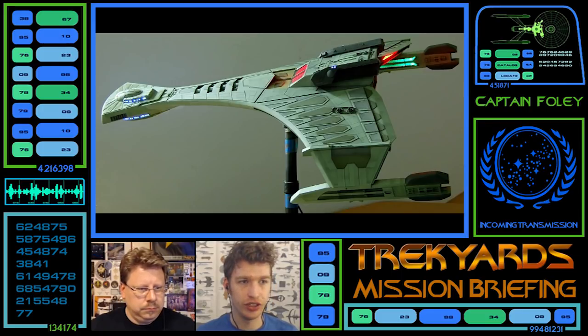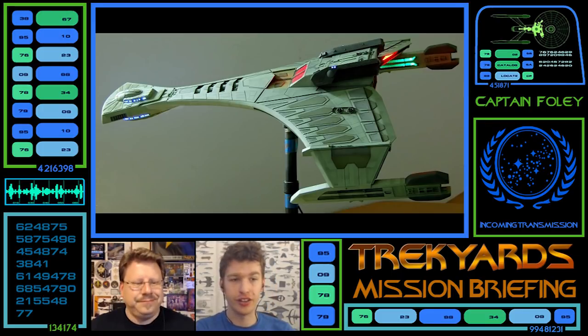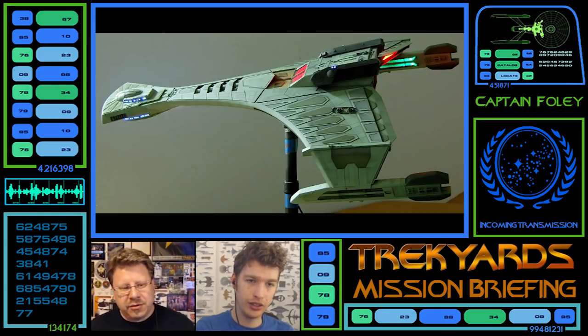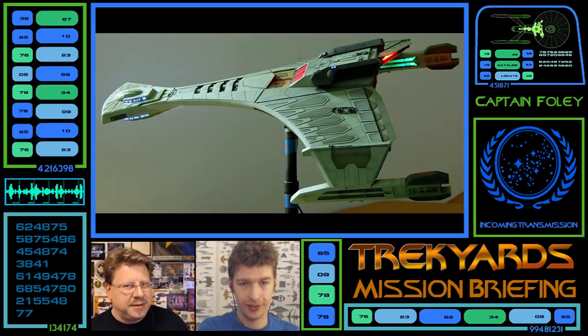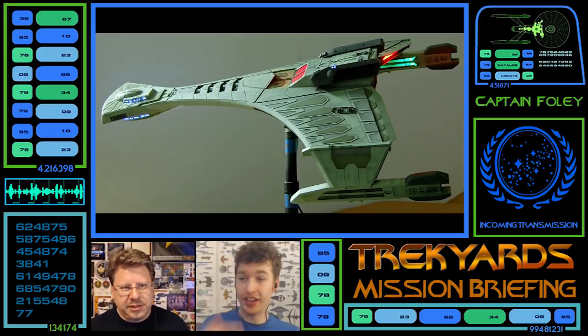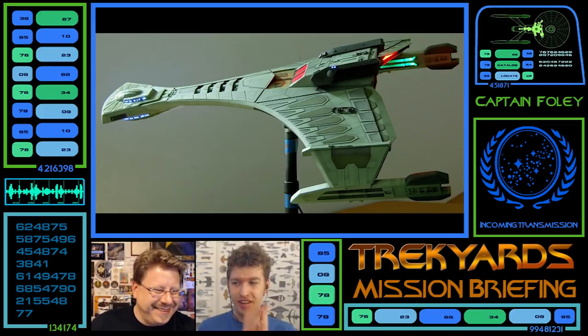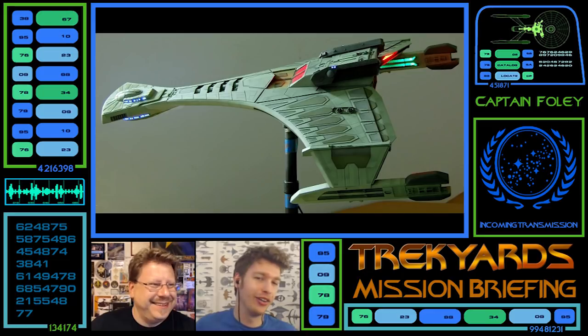They've still got the inner grill light, which I think really sets them off. I do like when the outer grills glow as well, but the Enterprise didn't have that — the outer grills didn't glow. It's a TMP, late TMP era design — they only have the inner grill lights. They're learning slowly from the information, like spies getting Federation technology, and they're now at Enterprise-B level.